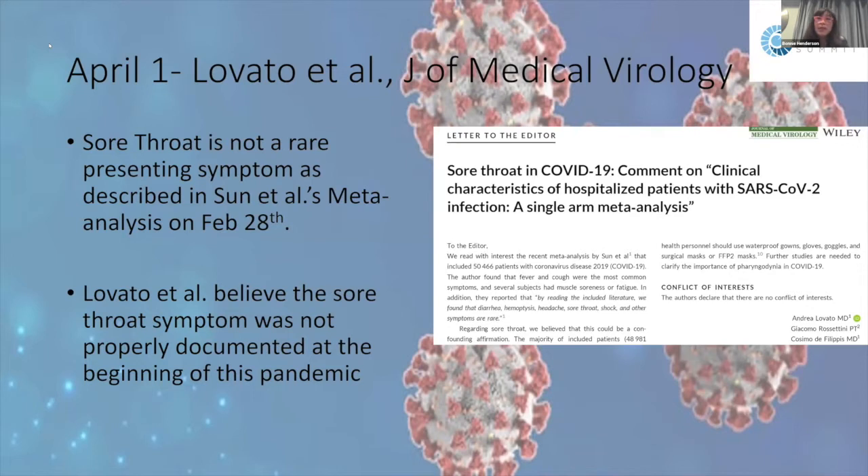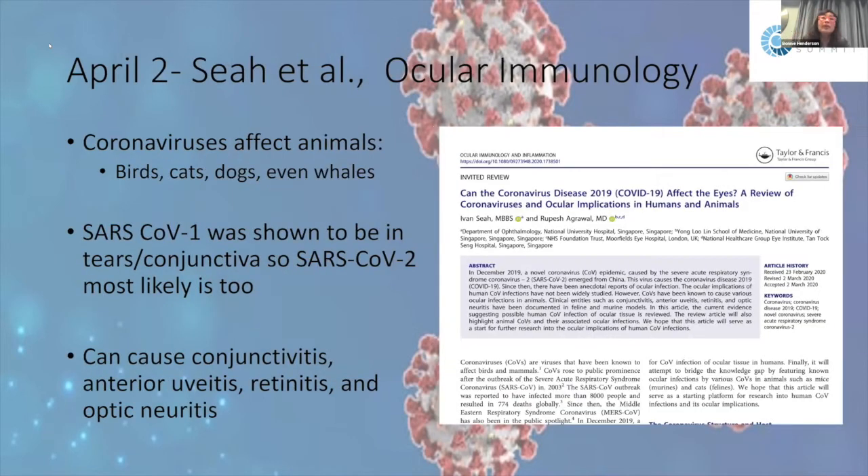A letter commenting on the Sun meta-analysis noted that sore throat was not highlighted as a common presenting symptom in that analysis, which focused mainly on fever and cough. In fact, sore throat is actually quite a common presenting symptom, and the authors wanted to bring this to everyone's attention.